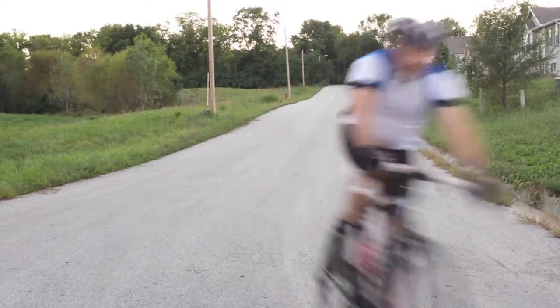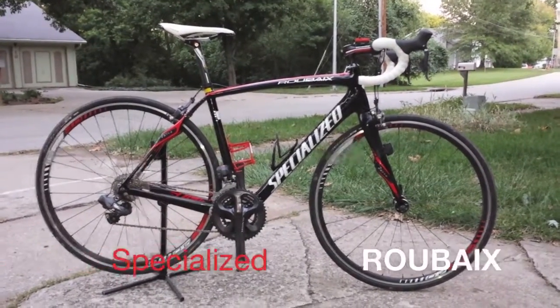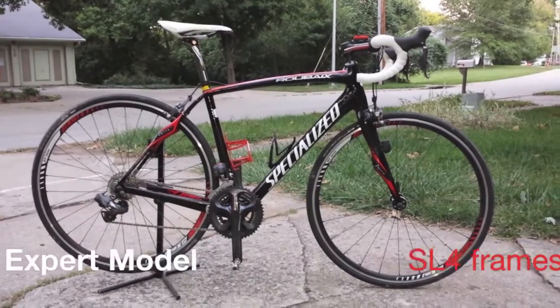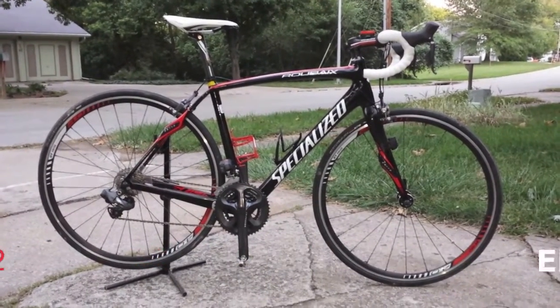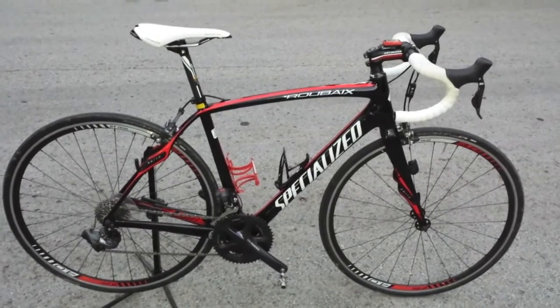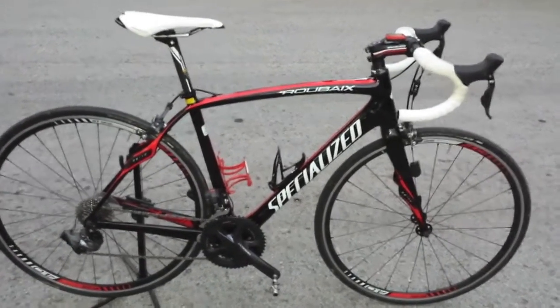Ladies and gentlemen, may I introduce to you the 2013 Specialized Roubaix Expert road bike with SL4 carbon frame and Shimano Ultegra Di2 electronic shifting. What's so special about this bike?